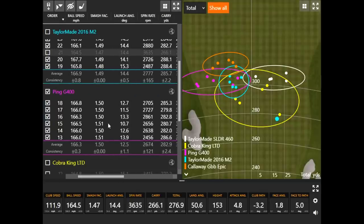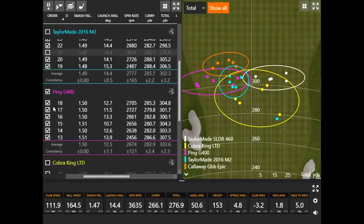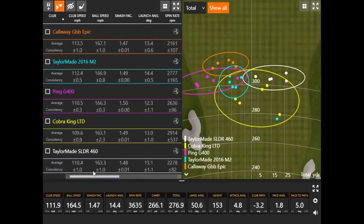Looking at Smash Factor across all five clubs is always important. Interestingly, Thomas was hovering around 110 mph club speed over the first three clubs, then the last couple picked up a little, which is notable because by that point he had 25-30 drivers in. That raises the question: did ball speed actually go up as a result? We want to pay attention to smash factor and ball speed to see if the ball speed increase was due to swing speed or the efficiency of the club.